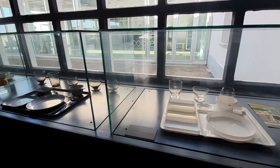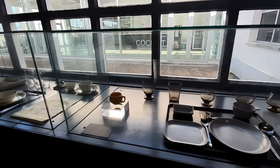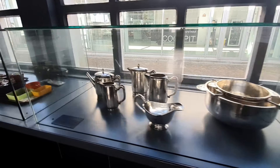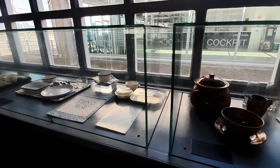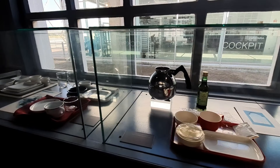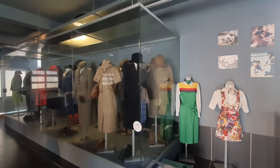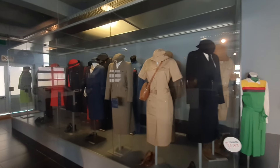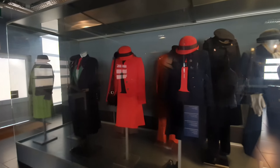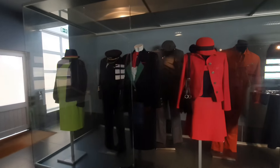Here we have an evolution of the items used in the meal service in all flights of TAP. And now here we have an evolution of the TAP uniforms, not only the cabin crew but also the mechanics and so on.